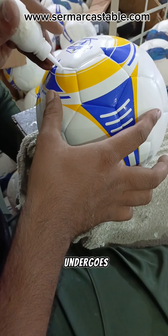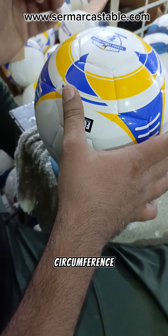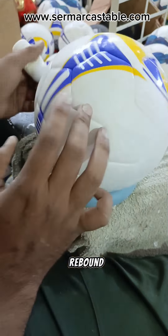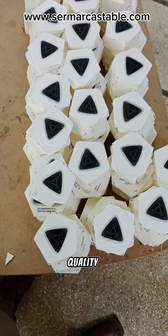Testing. Each ball undergoes rigorous testing for weight, circumference, roundness, and rebound. We adhere to FIFA or other relevant standards to guarantee match quality.